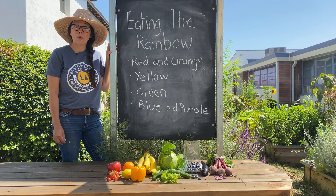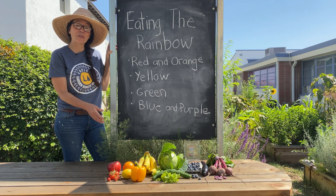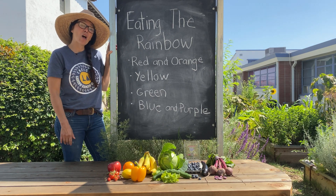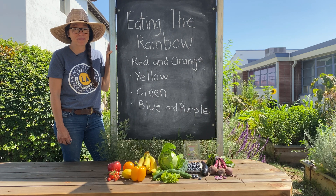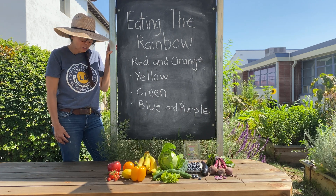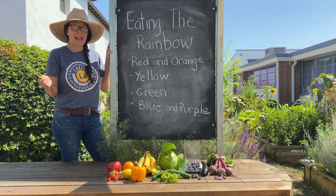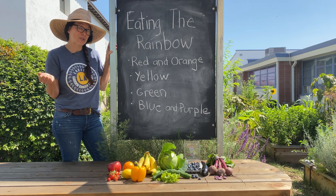Wasn't that super cool to learn about how our fruits and vegetables and all their colors help us stay healthy and strong? Now let's do a fun activity and learn how to use these colors to make dyes that we could paint with and even tie-dye our clothes with.